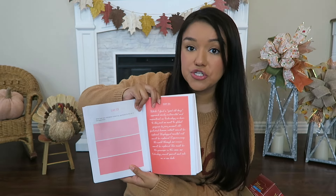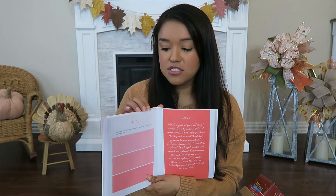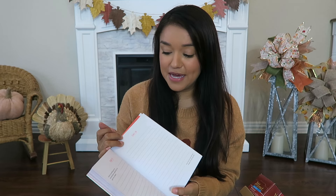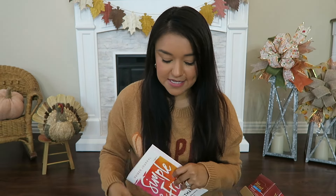I also thought it would be kind of fun to do it more like junk journaling or scrapbooking — maybe tearing out some of the pages and putting them in my junk journal. For a dollar twenty-five, yes please!